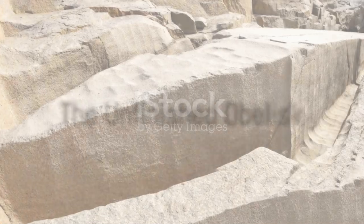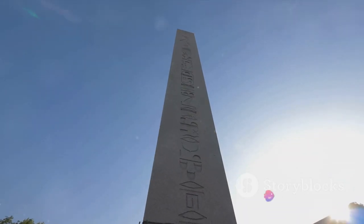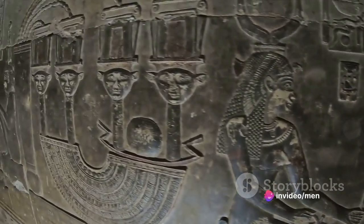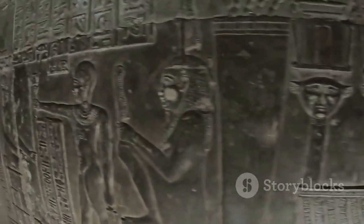Next, we have the Unfinished Obelisk. This colossal structure, found in the stone quarries of Aswan, was intended to be a 70-ton obelisk. It stands as an enigma, prompting questions about the technology and tools used by the ancient Egyptians to carve such large and intricate structures.